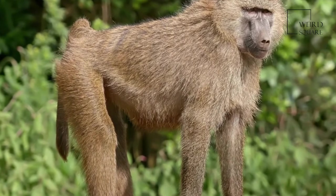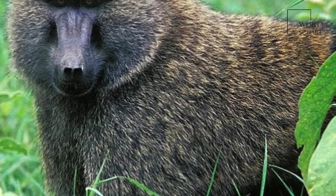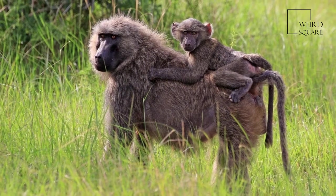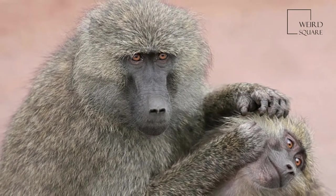The olive baboon, Papio anubis, also called the anubis baboon, is a member of the family Cercopithecidae, Old World Monkeys. The species is the most wide-ranging of all baboons, being found in 25 countries throughout Africa, extending from Mali eastward to Ethiopia and Tanzania. Isolated populations are also present in some mountainous regions of the Sahara.